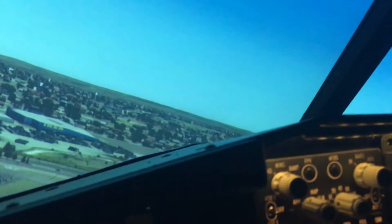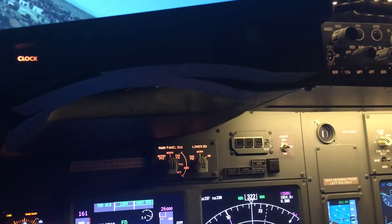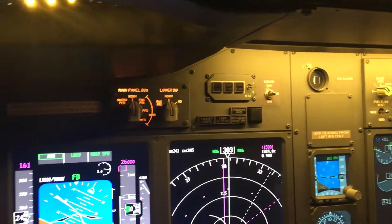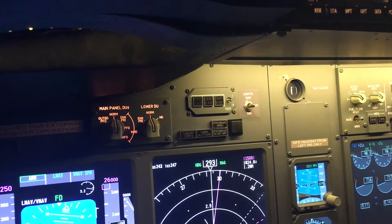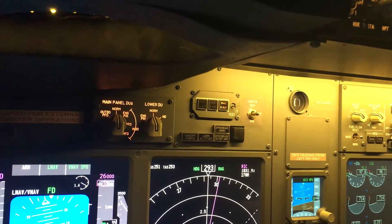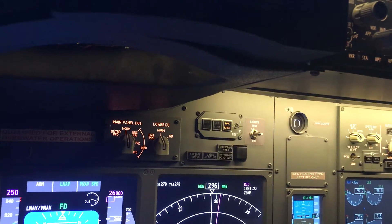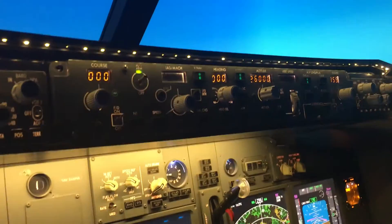Positive rate, gear up, and flaps to two. Let's go over to LNAV VNAV. LNAV VNAV — why won't she select? Probably because I'm not on the path. Okay, LNAV VNAV selected.